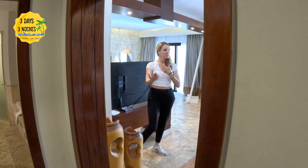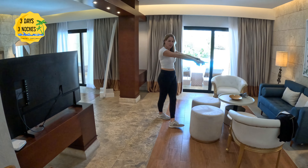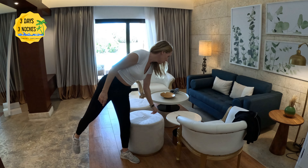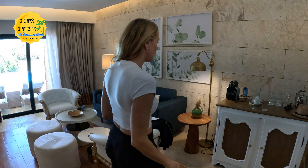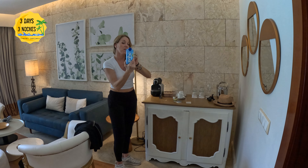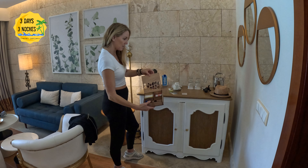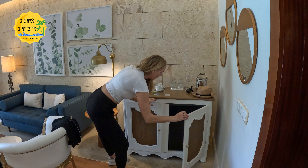The room was huge — tons of space in the living room and bedroom area. I loved all the decor; it really matched the castle theme and felt like you were in your own home. Over at the mini bar section, it's a good time to mention: do not drink the tap water, even when brushing your teeth. Use the filtered water bottles provided, including when making the coffee. The butler will bring you as much water as you want.